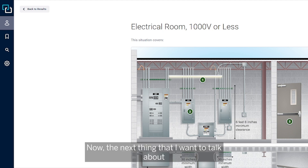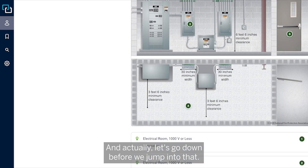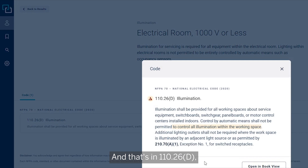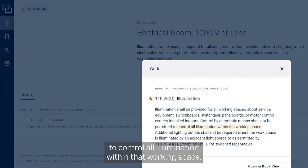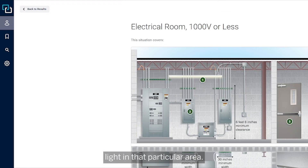Now let's talk about entrance and accessibility, but first let's go down and quickly cover the illumination requirement, which is in NEC 110-26-D. You'll see that control by automatic means shall not be permitted to control all illumination within that working space. So there's no exemption from the energy code, but they do have to have the light in that particular area.